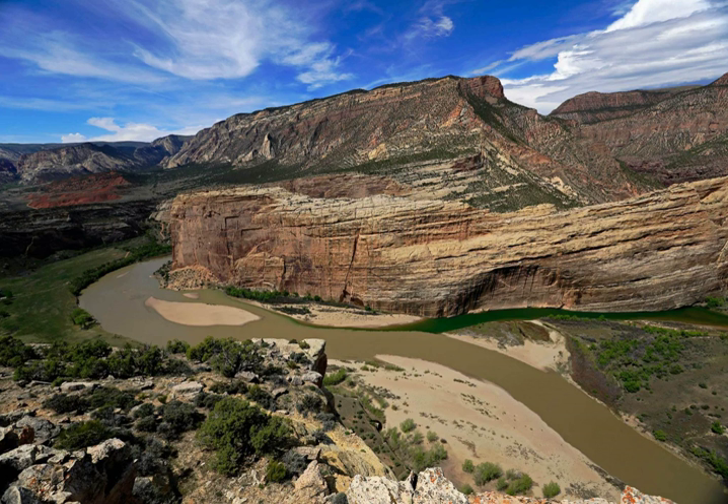The monument boundaries were expanded in 1938 from the original 80-acre tract surrounding the dinosaur quarry in Utah, to its present extent of over 200,000 acres in Utah and Colorado, encompassing the spectacular river canyons of the Green and Yampa, though lesser known than the fossil beds. The petroglyphs in Dinosaur National Monument are another treasure the monument holds. Due to problems with vandals, many of the sites are not listed on area maps.